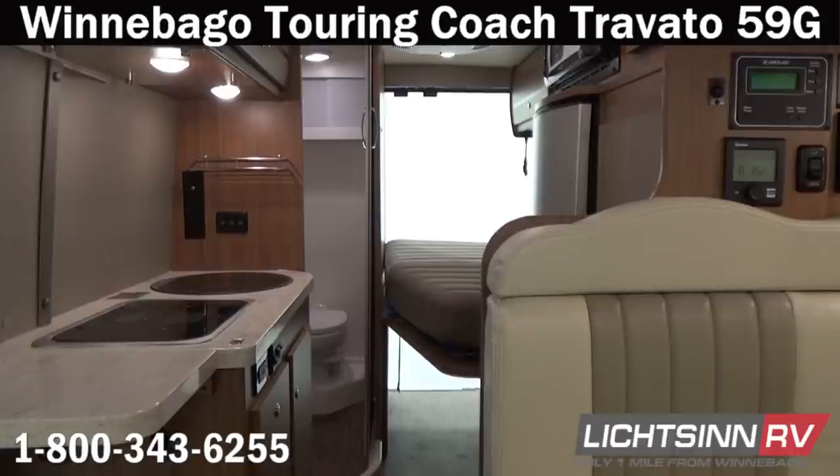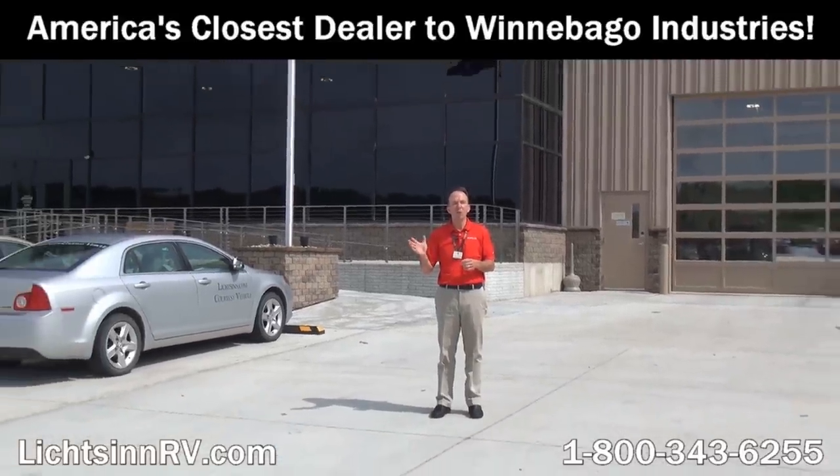Most importantly, be the first to break in and protect your new Promaster investment per the break-in procedure outlined in the Winnebago Industries and Ram Promaster owner's manuals — no towing for the first 1,000 miles and varying speeds to protect the cylinders in that new V6. Be the first to break in that new powertrain investment, sleep in the new Frohli Star Foundation bed that first night, and eat that first meal in your new Travato 59G here at Litson RV in Forest City, Iowa — the home of Winnebago Industries.